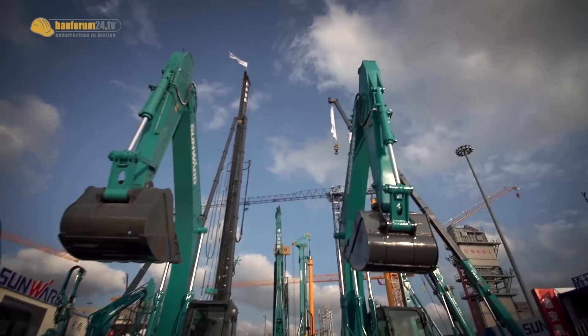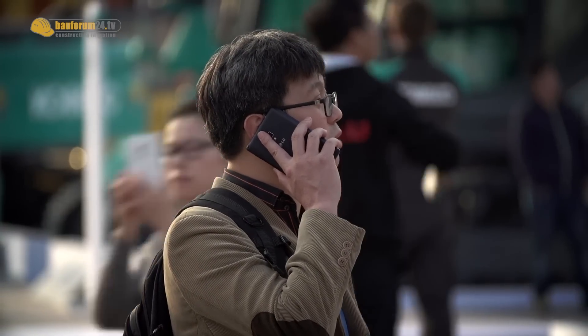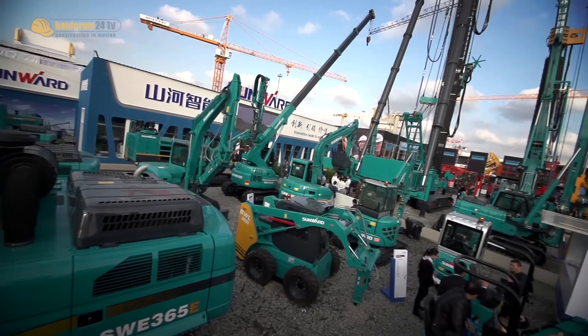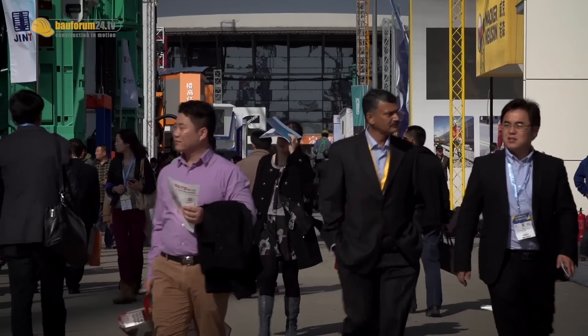Bauma China is a very important show in the world, and also in China. There are many competitors here. So when Sunward comes here, we can introduce our new technology to customers. For Sunward, the world market is very important — we have more than 6,000 machines in Europe. So at Bauma China, we get more and more overseas customers.